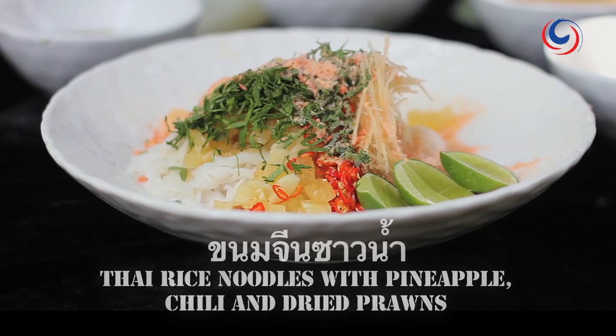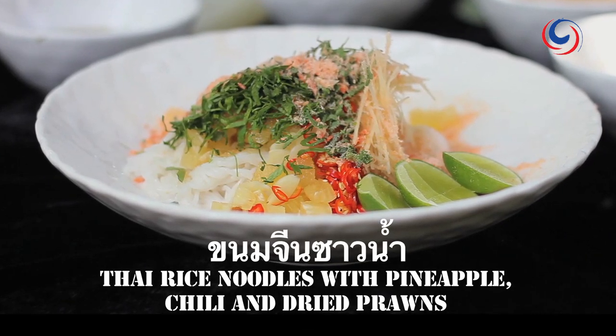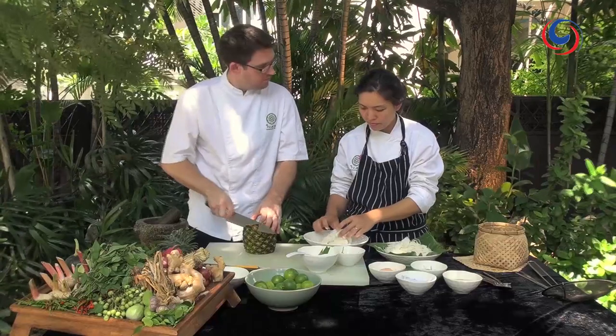Right now we're going to do Thai rice noodles with pineapple and dried prawns. It's actually a really lovely dish - quite simple but very refreshing.